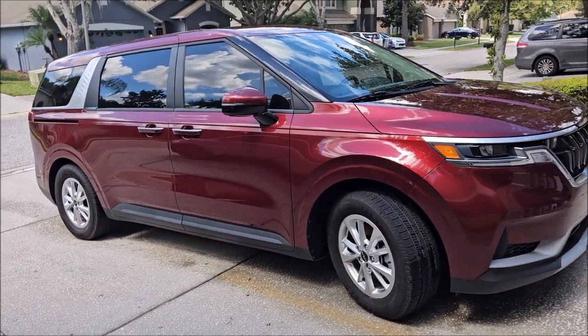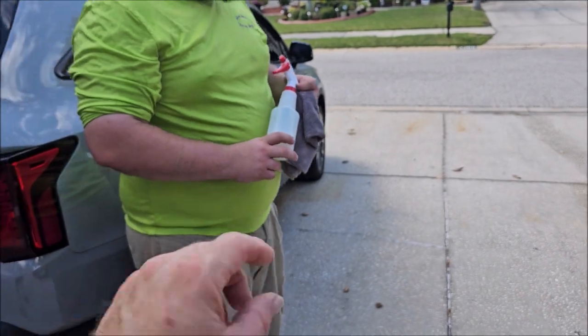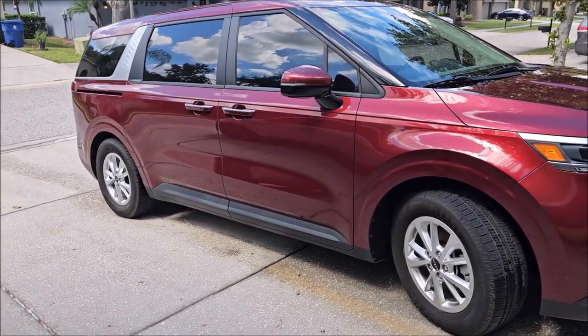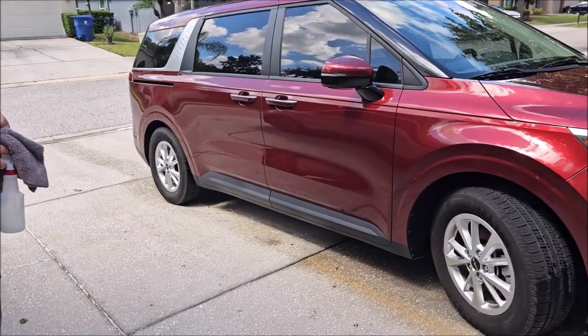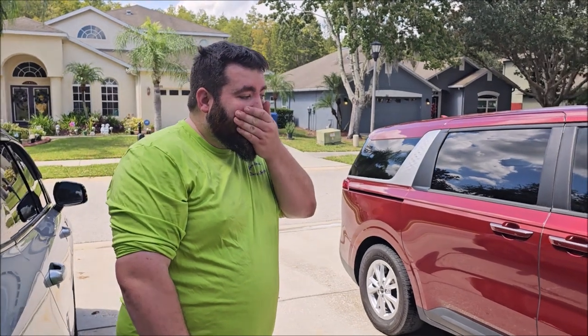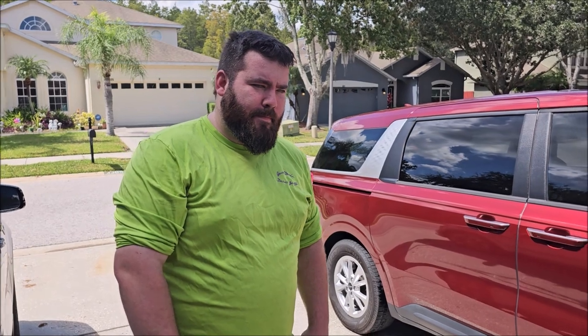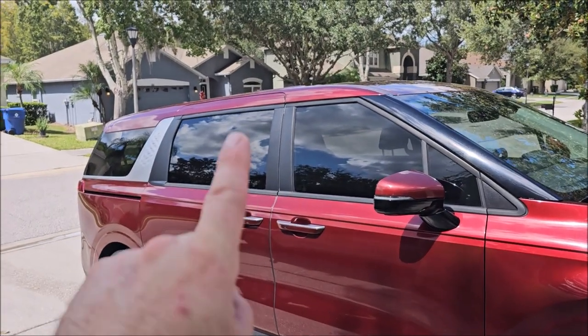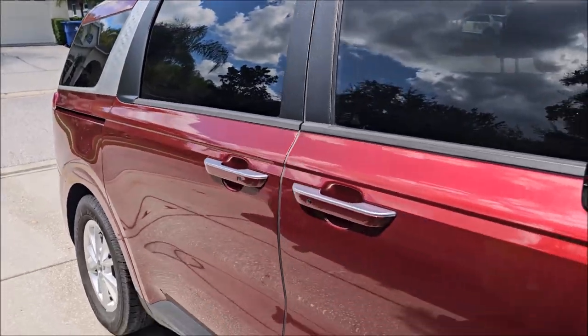I washed the car with the maintenance shampoo and actually added a little bit of the already-diluted version to the foam cannon so we protect it as we wash. I wanted Chubbs to walk around and apply it himself for first-hand experience. We're not talking about protection longevity obviously — it's been a day — but we can speak to the slickness, the gloss, and the fact that he just applied it in direct sunlight on a 90-plus degree day in Florida.